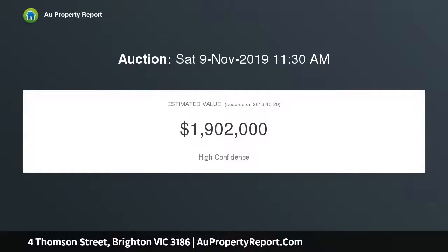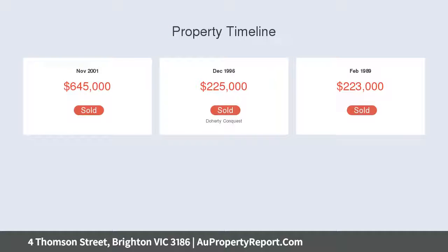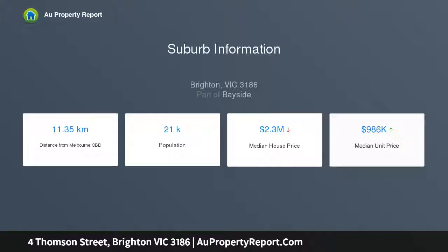This property is ideal for families looking for excellent school zones and close proximity to all desired amenities, including classic elegance everywhere you look — from the high ceilings, polished floorboards and ceiling roses, right down to the period light fittings and finishes.